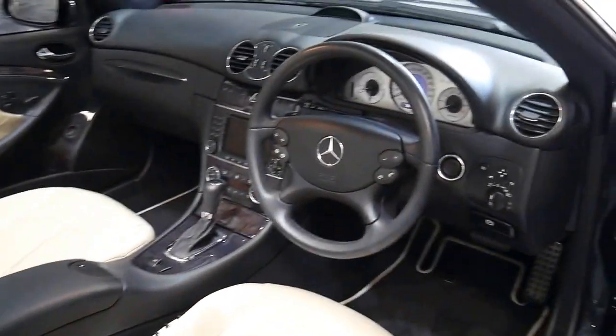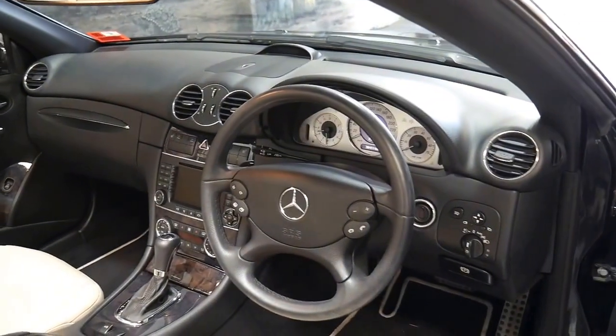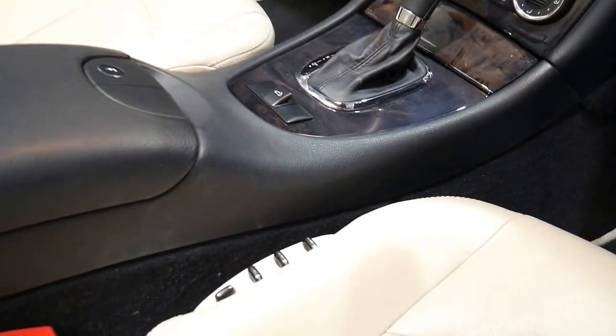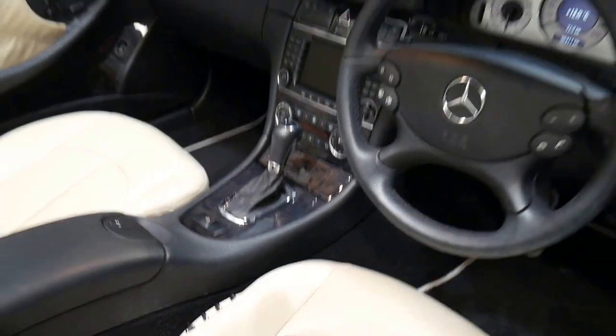It's got memory electric seats on both the driver's and passenger side, navigation, and heated seats. It's even got the air pneumatic seats — you can see the controls over there on the side.